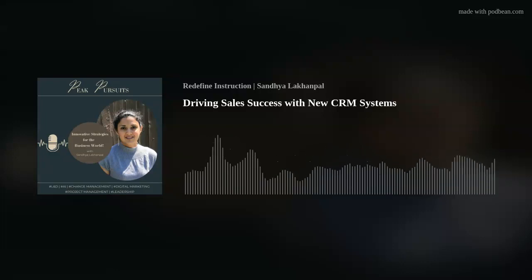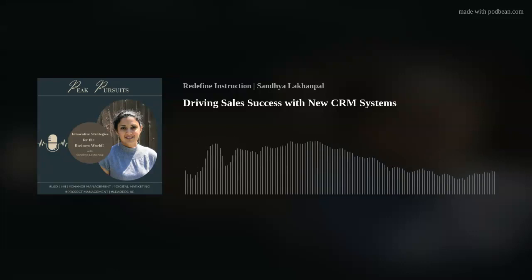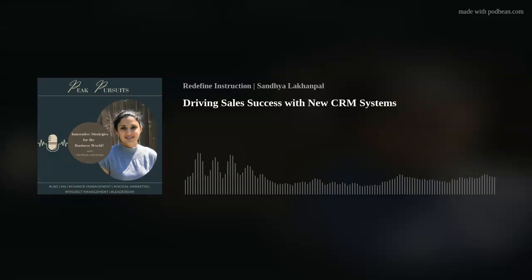Personalized training modules. Create training modules tailored to different sales roles and skill levels. Offer role-specific training focusing on how the CRM benefits each role's responsibilities.